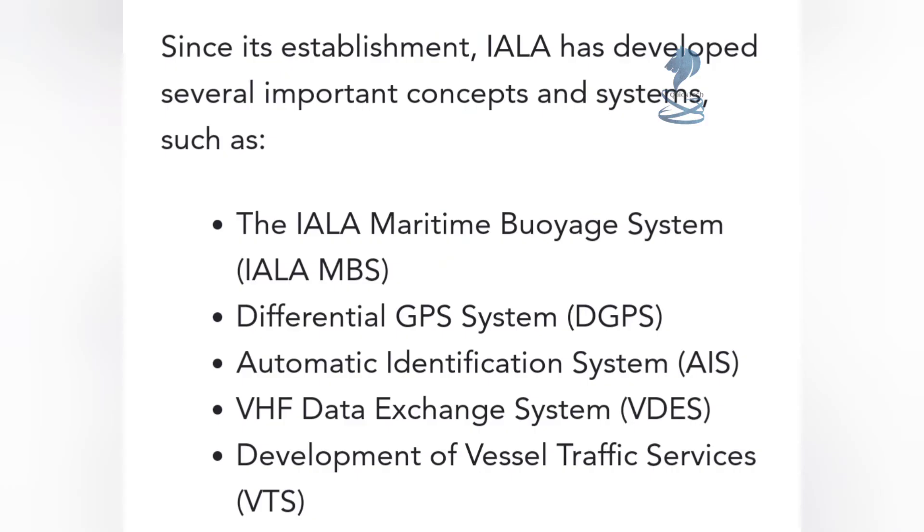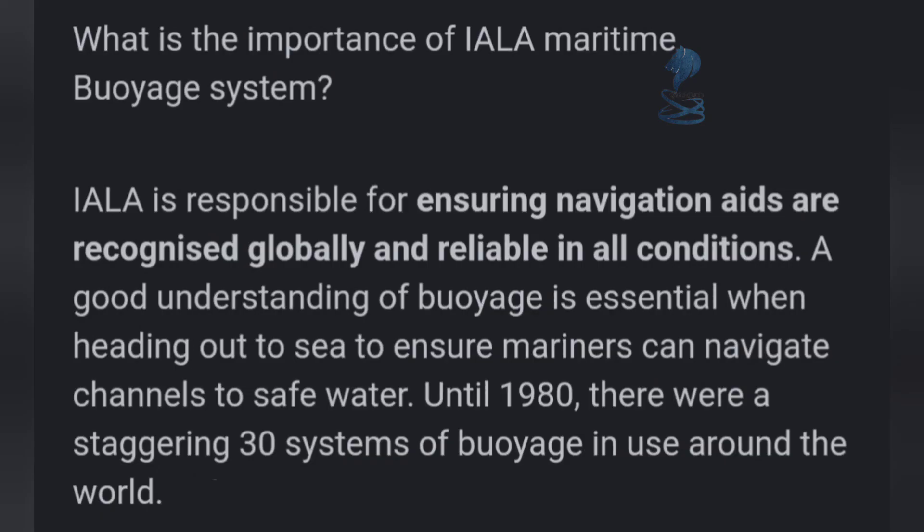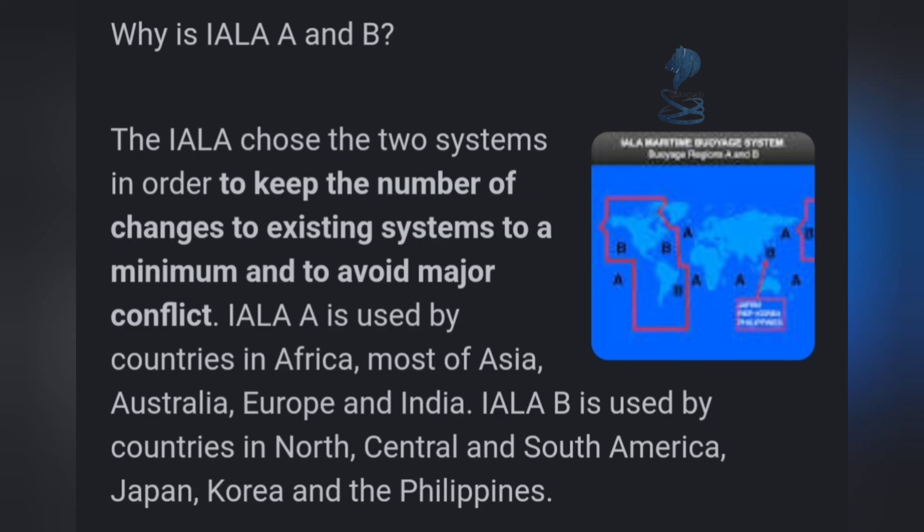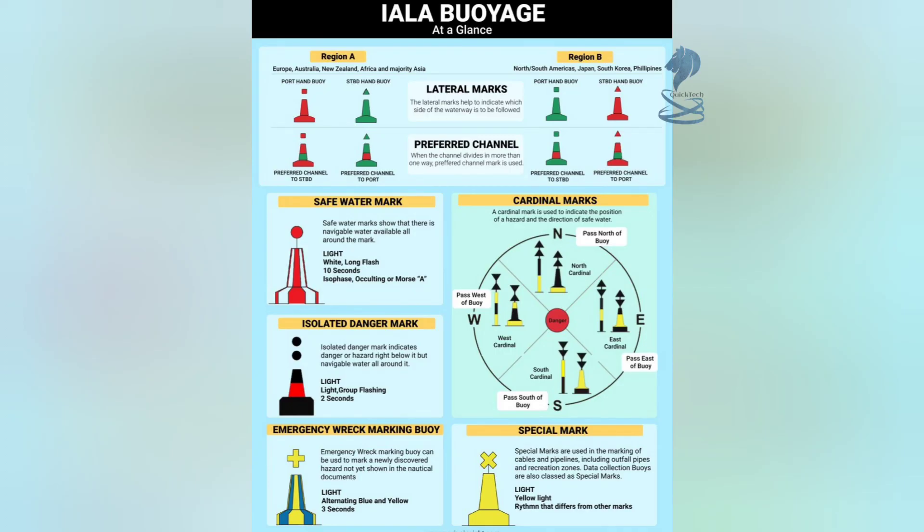Since its establishment, IALA has developed several important concepts and systems, such as the IALA Maritime Voyage System, IALA MBS, Differential GPS System (DGPS), Automatic Identification System (AIS), VHF Data Exchange System (VDES), and Development of Vessel Traffic Services (VTS). Until 1980, there were a staggering 30 systems of buoyage in use around the world. IALA is responsible for ensuring navigation aids are recognized globally and reliable in all conditions. A good understanding of buoyage is essential when heading out to sea to ensure mariners can navigate channels to safe water.